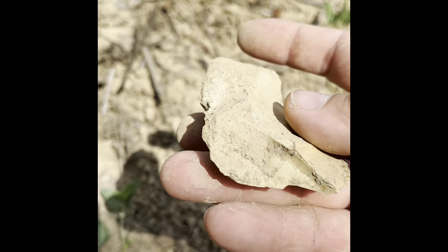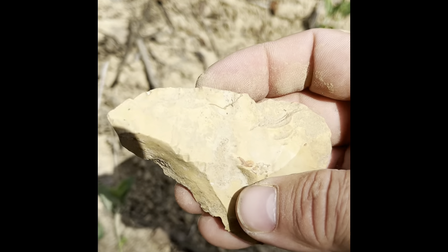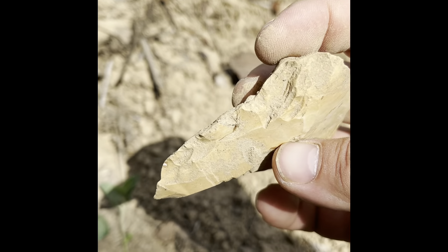Hey y'all, it's Trey with Seymour at Effect Adventures. Stopped out at the honey hole site today. They've got the beans planted — it needs more rain.